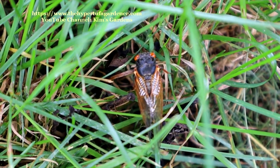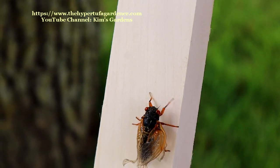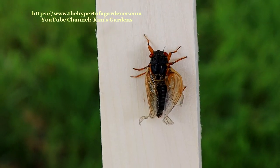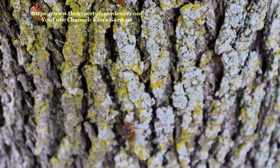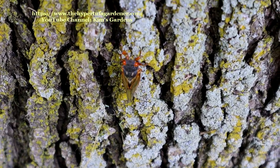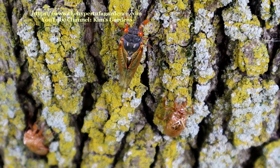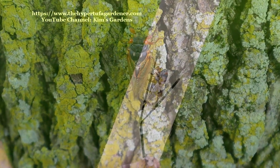That one looks really good, but he or she better hurry up the tree. I brought out some little pieces of wood from the garage because I wanted to put it against a light background so you could see it more clearly. But when you hold the wood up, their instinct is just to climb vertically. So there they go — and he passes all his brothers and sisters as he goes up the tree.